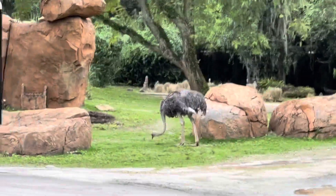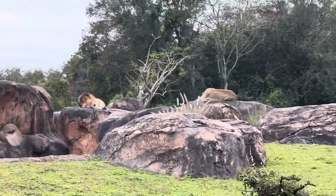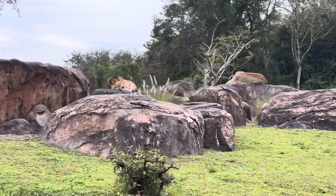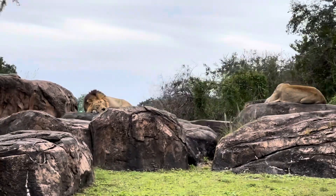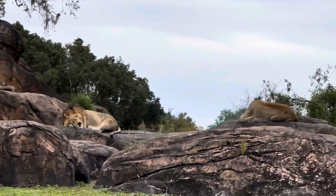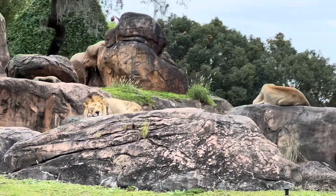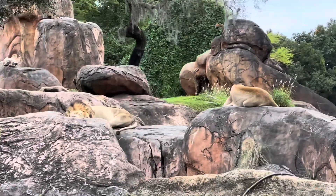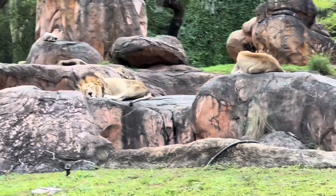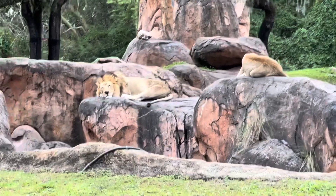Over here on the left-hand side we'll see a couple of lions hanging out up on the rocks. Lions are more active at night, which is when they hunt, and can spend most of their day just resting — about 15 to 20 hours a day. You can also see some ostriches over here on the right-hand side. Ostriches are the largest birds in the world, but they're flightless, so they can't fly. They use their wings to help keep balance while they run, and can still reach top speeds of about 35 miles an hour.